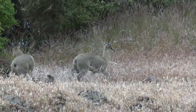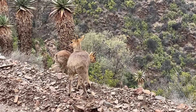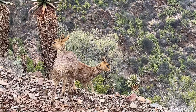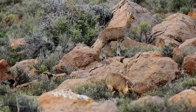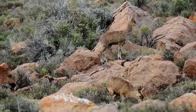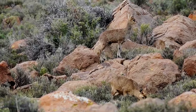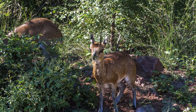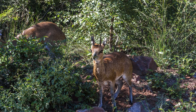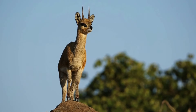Unlike many other antelope species, Klipspringers are known to form monogamous pairs. A male and female will often stay together for life. Both males and females are highly territorial, often marking their territory with dung piles. They use their keen sense of smell to detect intruders and will aggressively defend their home range.